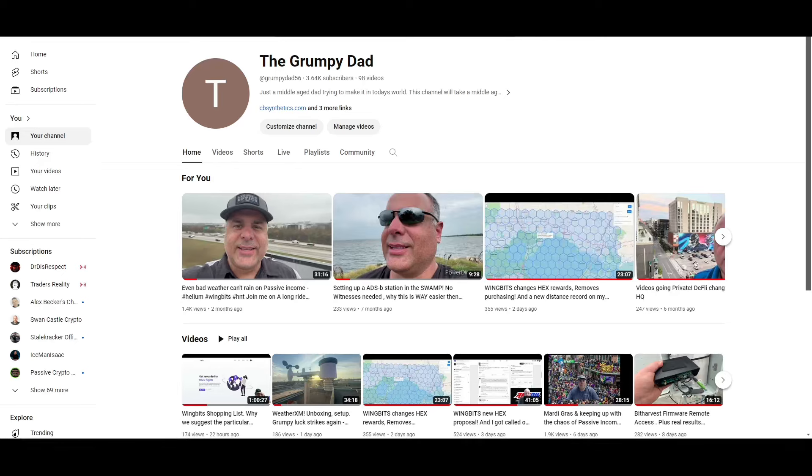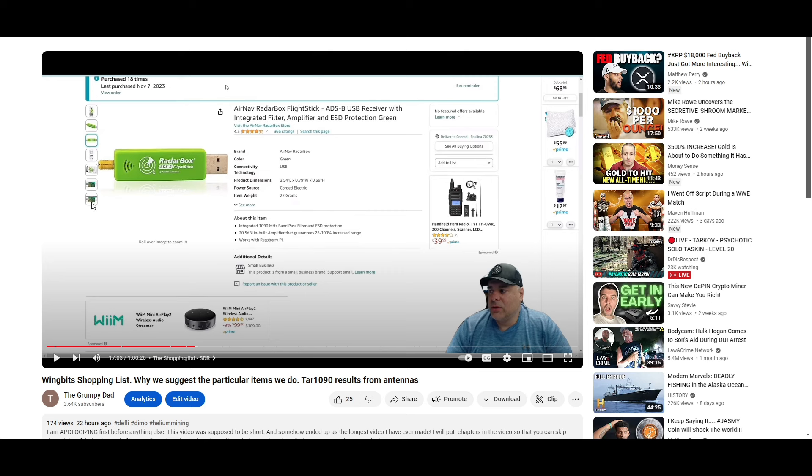Welcome back to another video. So yesterday I did a shopping list for WingBits, and I know it was supposed to be short. I understand it was supposed to be short, and it ended up being over an hour long. I felt that it just needed some context when y'all want to know why I decided to use some of the items that are suggested.